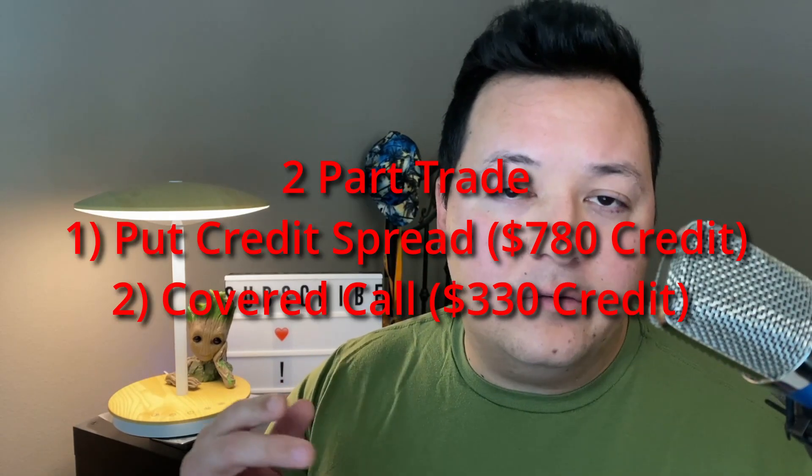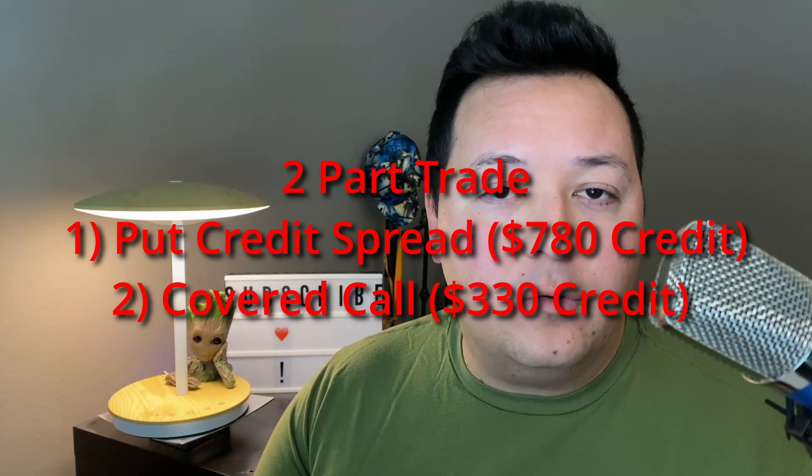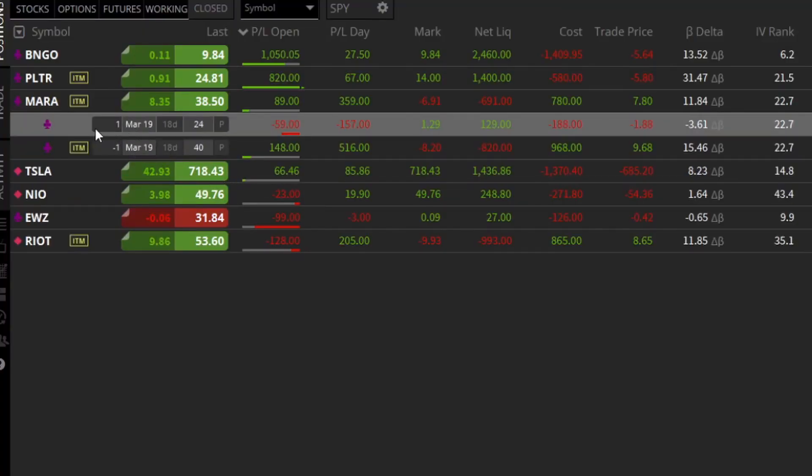Part one is a put credit spread — basically I'm betting that the stock will be above the strike price I've set up. Part two is a covered call, which I've covered in past videos and has been a recurring theme for the past two months or so regarding this stock, Mara (M-A-R-A). Bottom line: I think 2021 will be a good year for digital assets and cryptocurrencies, so I plan on collecting income from anything related to that while also trying to capture upside potential.